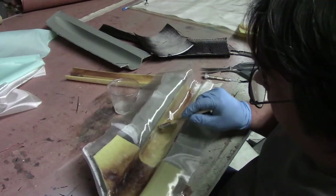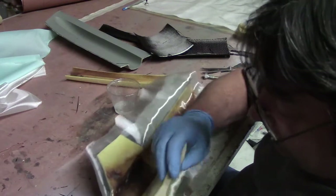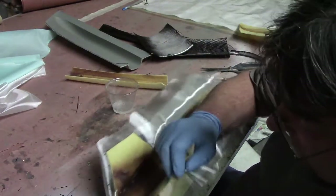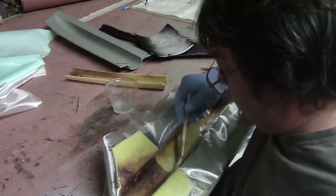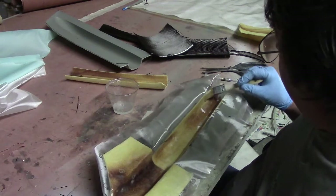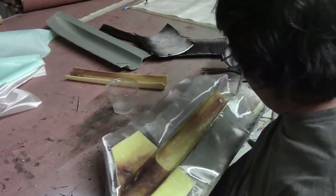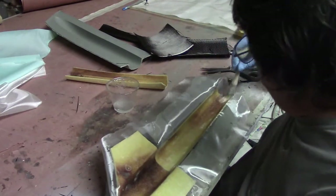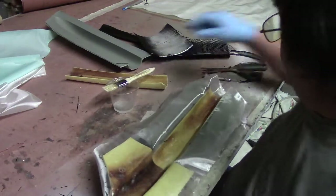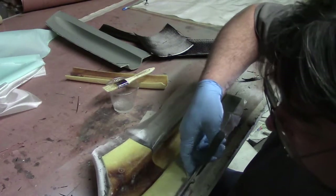I'm putting the same one-ounce on the top — that's all I usually put on the inside, that's all it needs. When I'm glassing a wood structure, I like to use one-ounce rather than half or three-quarter — it just works out better.